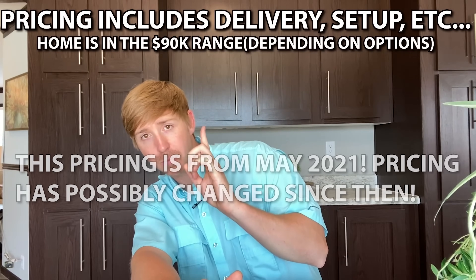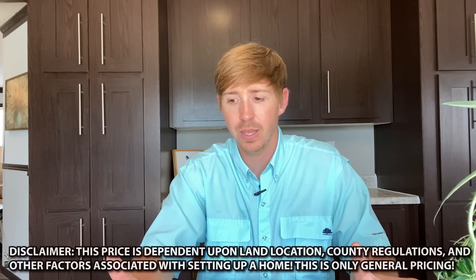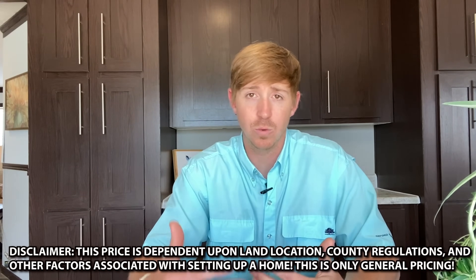When it comes to pricing on this particular house or any house on the channel — I want to stress that these prices are just to give you a good idea and a range. A lot of these videos continue to get views down the road, so if you're watching this a year later, pricing is probably going to be a lot different. I don't want you to hold this pricing to an exact figure. Keep in mind there could also be other freight charges, county regulations, and other factors that I can't account for. But the price shown will give you a really good idea.